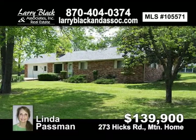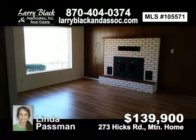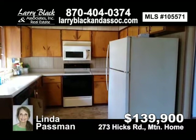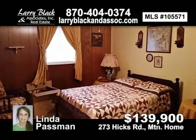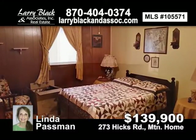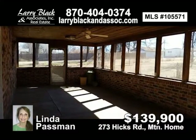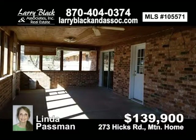Desirable Hicks Road area, close to shopping, hospital, and college. Over 2,500 square feet of living space, fenced dog area, garden area, 32 by 24 outbuilding, corner lot on 1 acre. Priced to sell in this great area. 33 by 14 screened room for summer days. For $139,900, contact Linda Passman today.